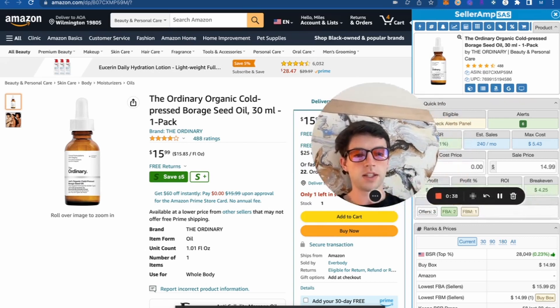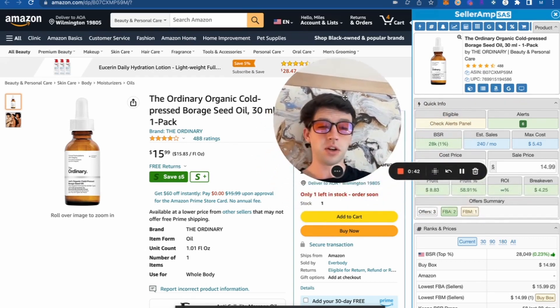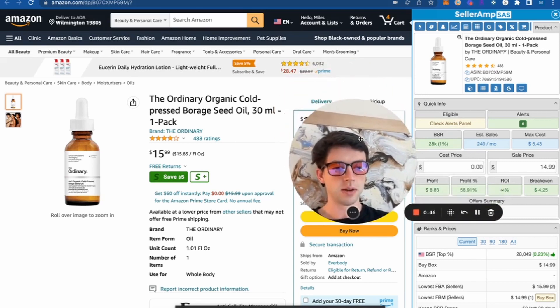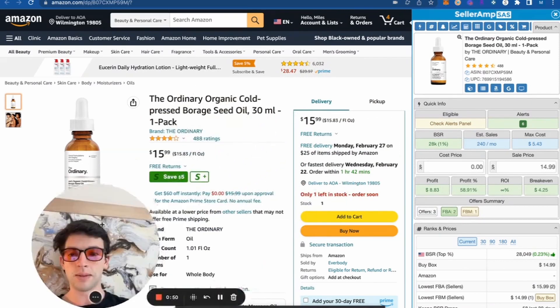We can see it has estimated sales on SellerAmp of about 240 right there. If you haven't already gotten a free trial of SellerAmp, make sure you check that out — it's linked in the description. We can see the buy box right here is about 16 bucks.